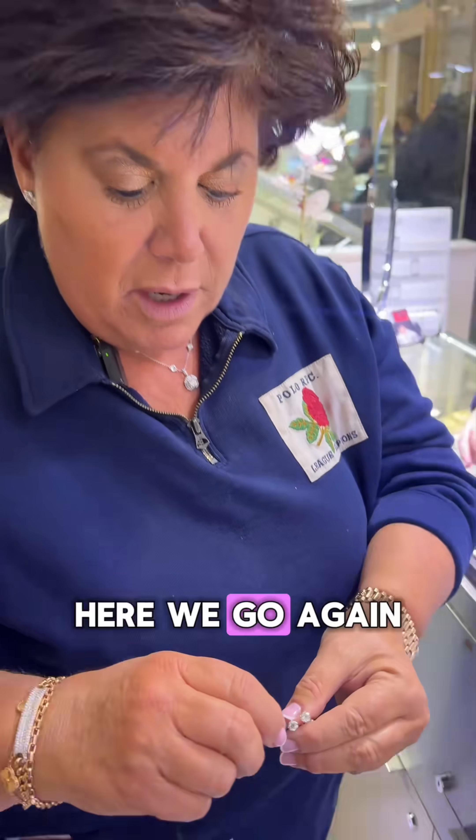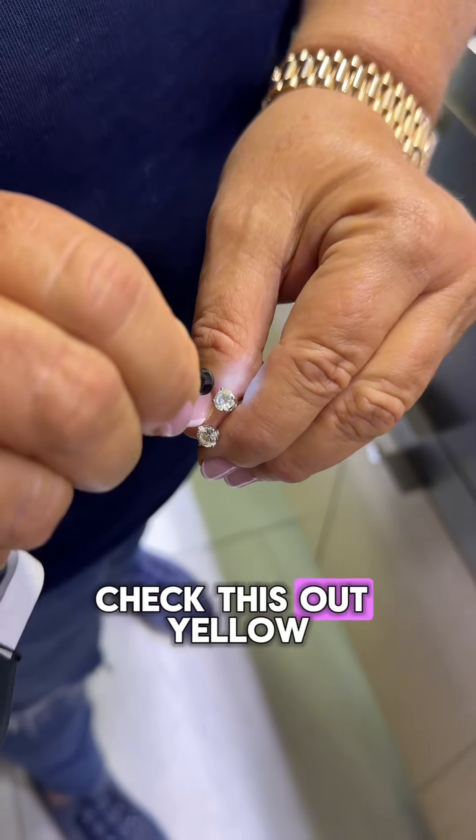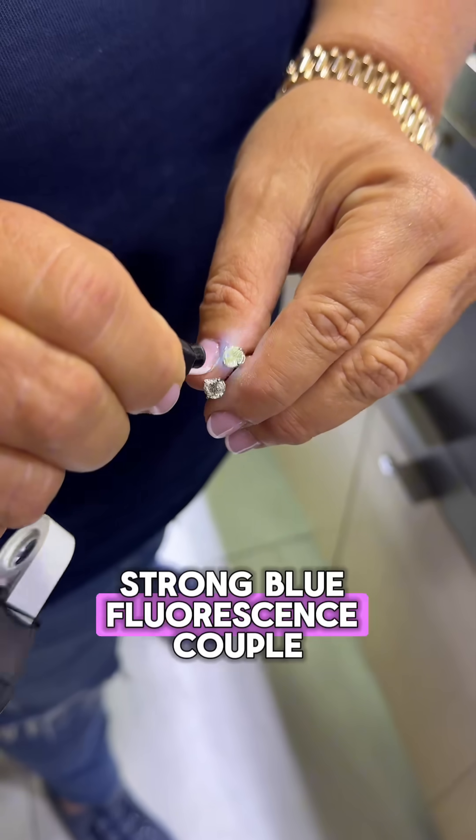So guys, it's funny because I just did a whole story on fluorescence. Here we go again. Here's a pair of studs — check this out. Blue. Check this out. Yellow. Strong yellow fluorescence, strong blue fluorescence.